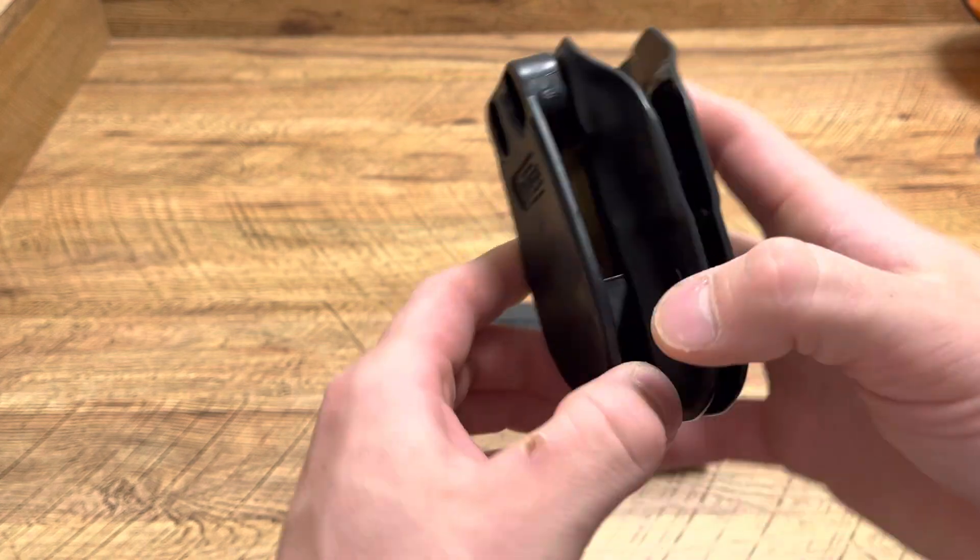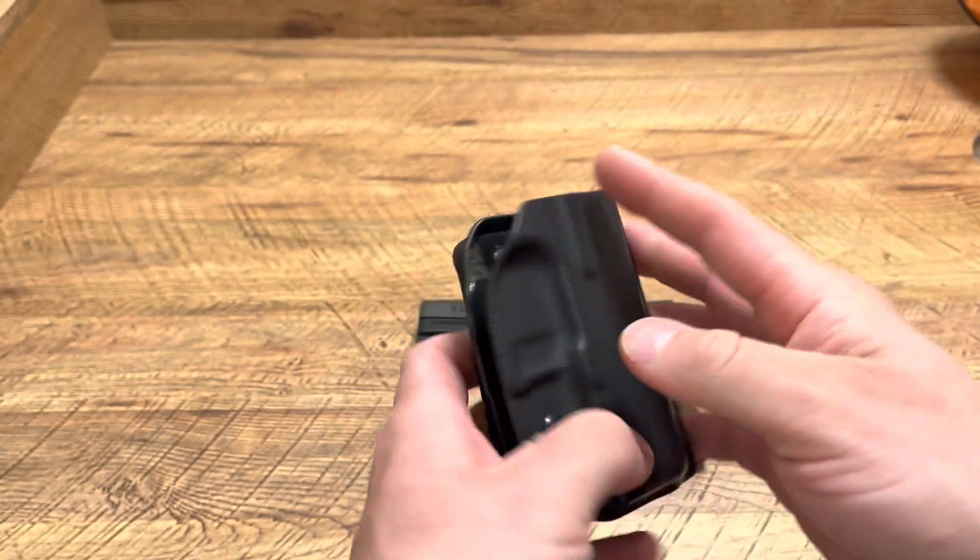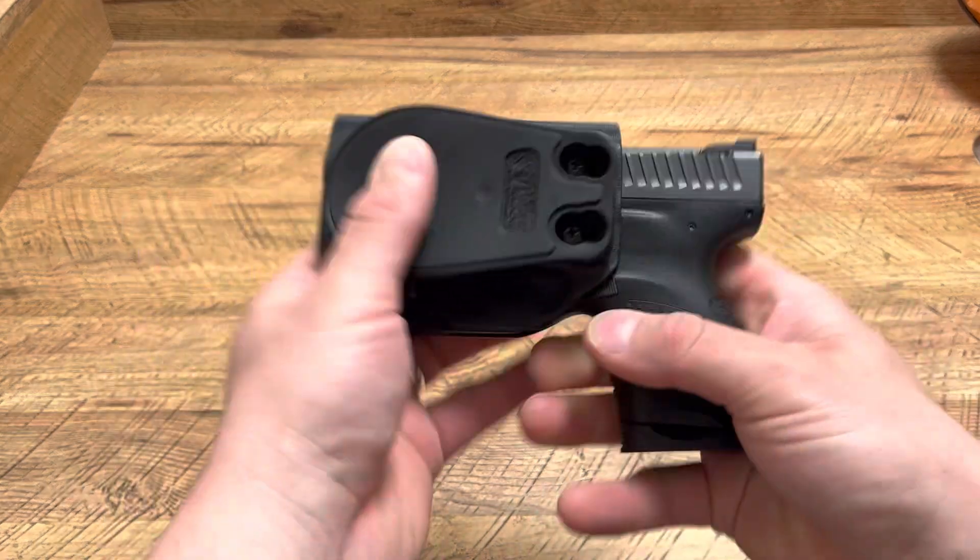This is a Vetter outside the waistband holster. It's a paddle holster. And honestly, this thing is awesome. This is what I'm taking to the range with me tomorrow.